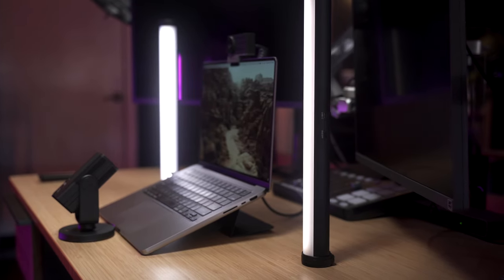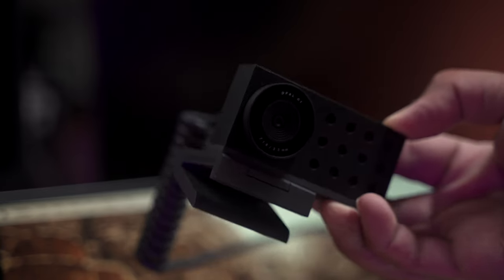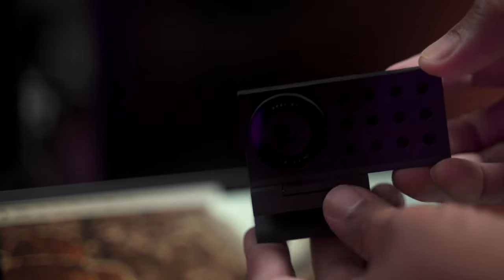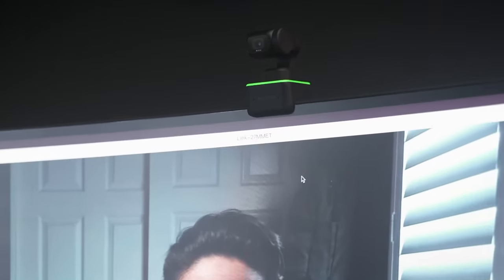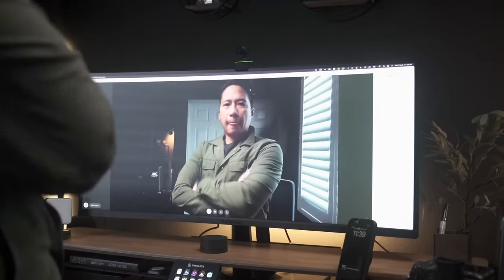I want to talk you through some of the reasons why I chose this setup. Quality-wise, the Opal C1 is the best choice — the fact that you can adjust various settings depending on the environment's light is crucial to getting the best look you can get. Another option would be the Insta360 Link camera, which arguably is easier to use but doesn't look as good and isn't as customizable as the Opal C1.